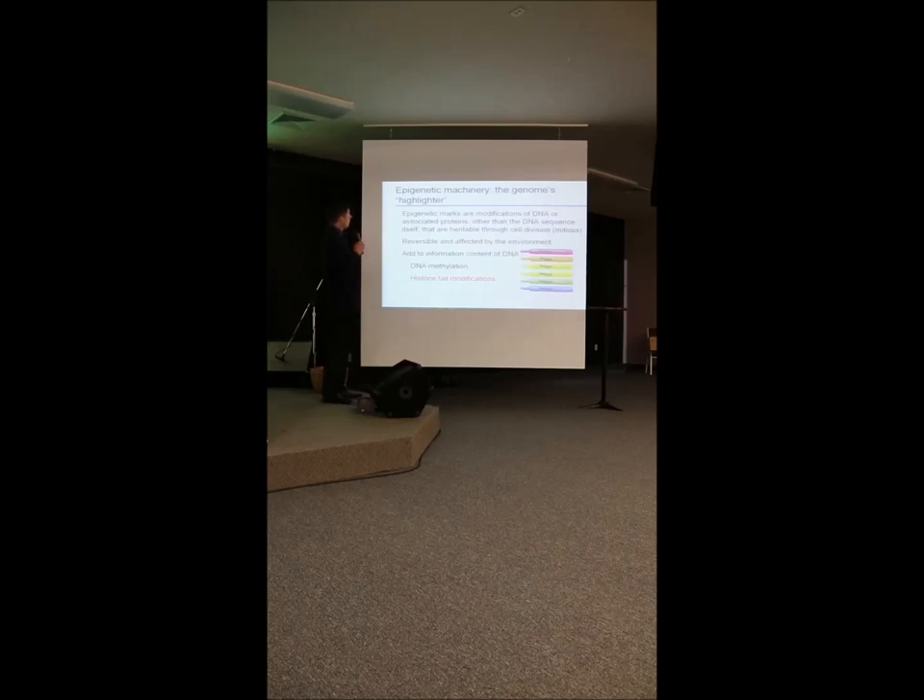One way to think about the epigenetic machinery is that it's a highlighting system for the genome. It picks out the words needed for different cell types. If you don't have those highlighters, you can't use those words — there's nothing wrong with the words, but you just can't use them. Epigenetic marks are modifications of either the DNA or the associated proteins. They're known to be affected by the environment — nutrition is where that comes in — and they're somewhat reversible, adding to the information content of the DNA.